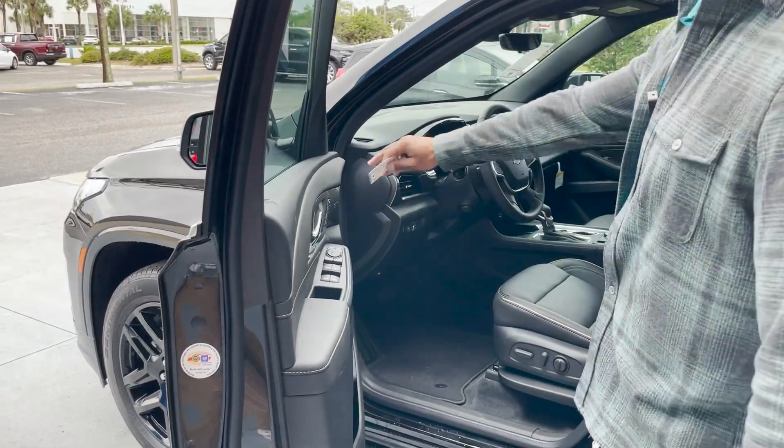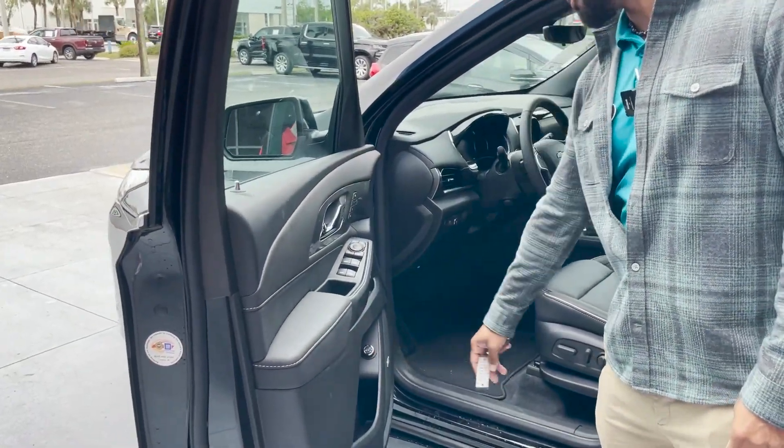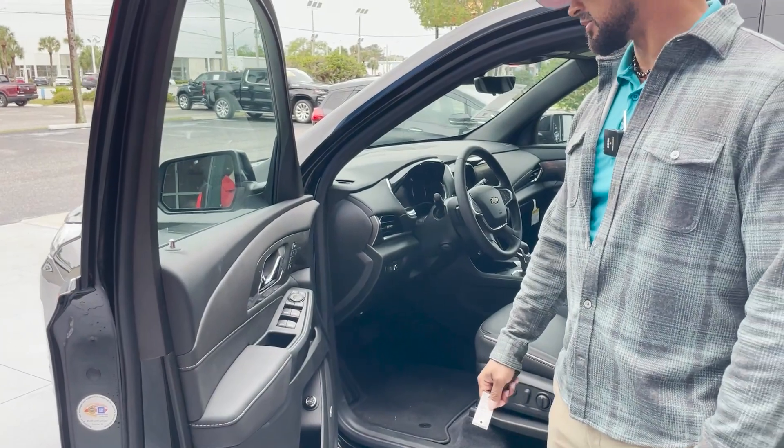Memory seating up to two, tailgate lift button, Bose premium speaker system, power windows, power locks, and power mirrors.